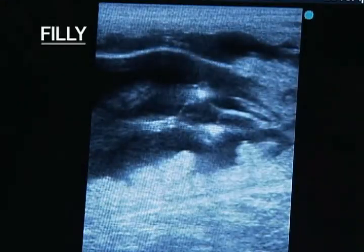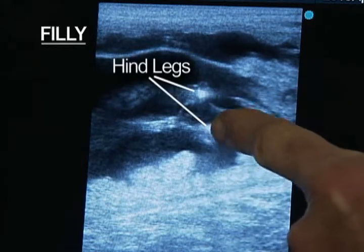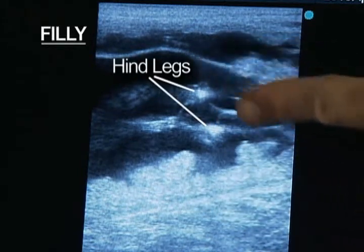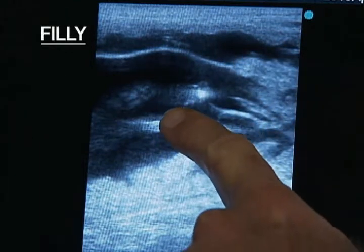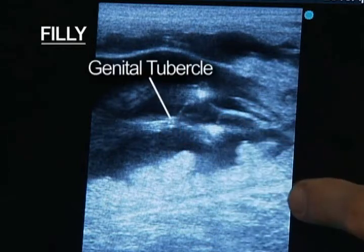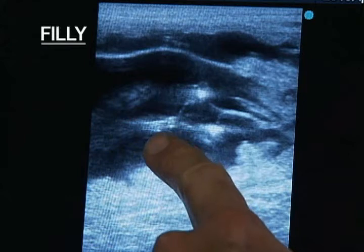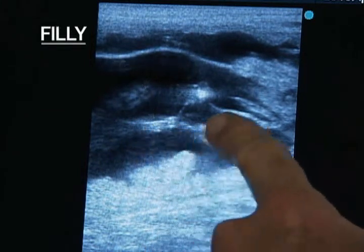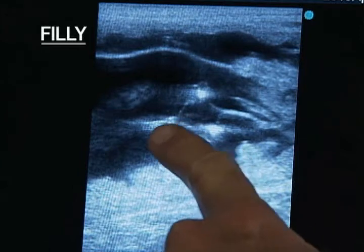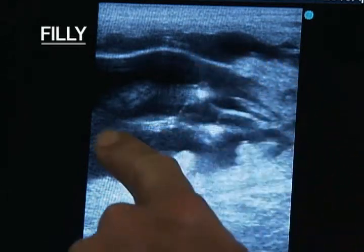This is a stored image of a filly, and what you're seeing here are two hind legs. This white mass is one hind leg, that's the other hind leg, looking at them in cross-section. And then going behind those legs, you see this double white line — that's the genital tubercle. Just to the left of it is the base of the tail, or the tail head. A filly is identified by finding that tubercle within the triangle created by both hind legs and the tail head.